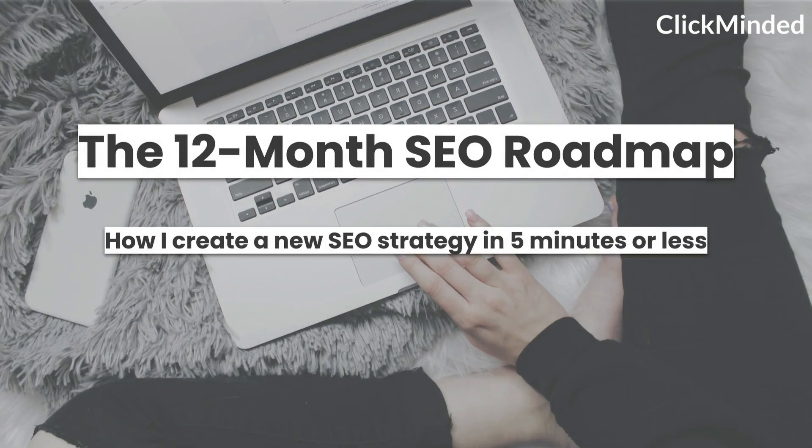What's up everybody? My name is Tommy Griffith. I'm one of the co-founders of ClickMinded. Today we're going to be going over the 12-month SEO roadmap. This is exactly how I create a brand new SEO strategy in five minutes or less.